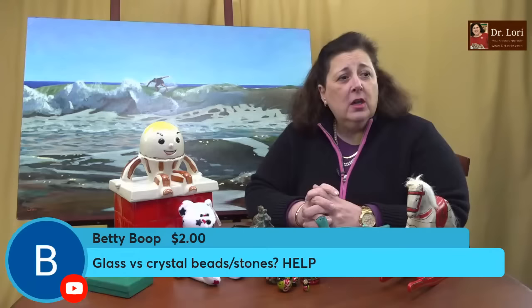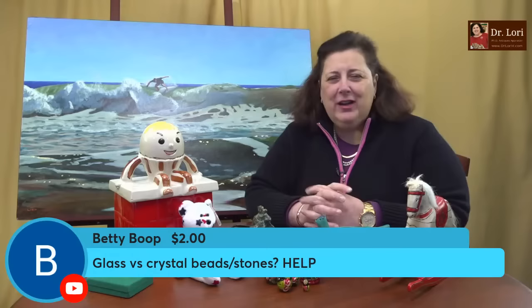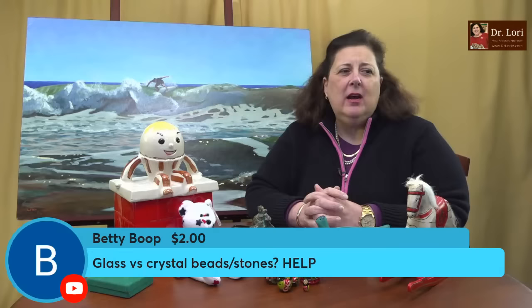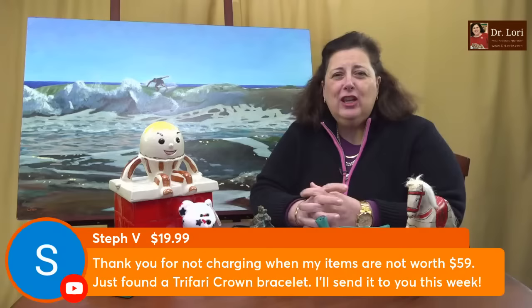Glass versus crystal beads and stones: crystal beads are usually very clear, a little bit weighty or heavy, and have a lot of sparkle because of the lead content. Glass is a little bit different — it doesn't have the same kind of sparkle as crystal. Stones depend on the type. I talk about comparing crystal and glass in costume jewelry videos and also in general glass-versus-crystal videos. Good question.